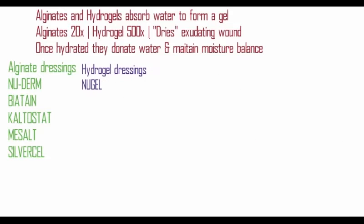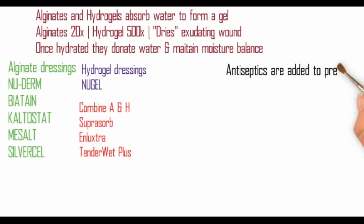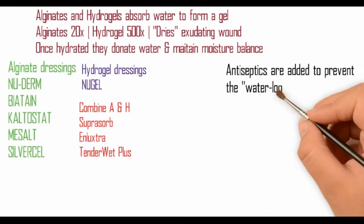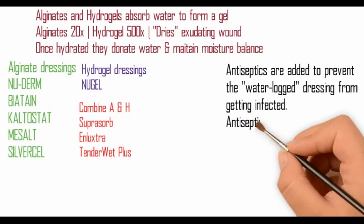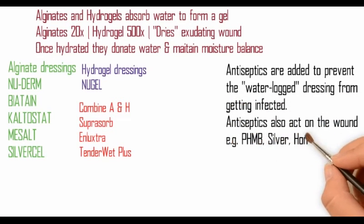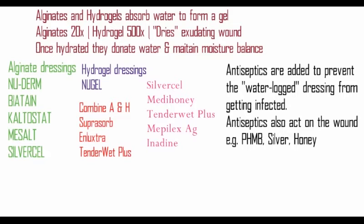These are the dressings containing alginate, whereas these are the dressings containing hydrogel. These dressings contain both alginate and hydrogel. Antiseptics are added to prevent the waterlogged dressing from getting infected. Antiseptics also act on the wound — for example, polyhexamethyl biguanide, silver, and honey. These dressings are charged with antiseptics.